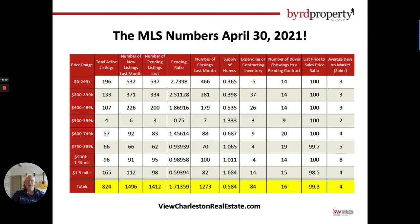We pulled these numbers from the MLS on April 30th. The first column I want you to look at is the total active listings — we are down to 824 listings in our market. That is an incredibly low number and we are definitely in a shortage of supply. If you look to the far right column, the average days on market, we are down to four days on market on average.